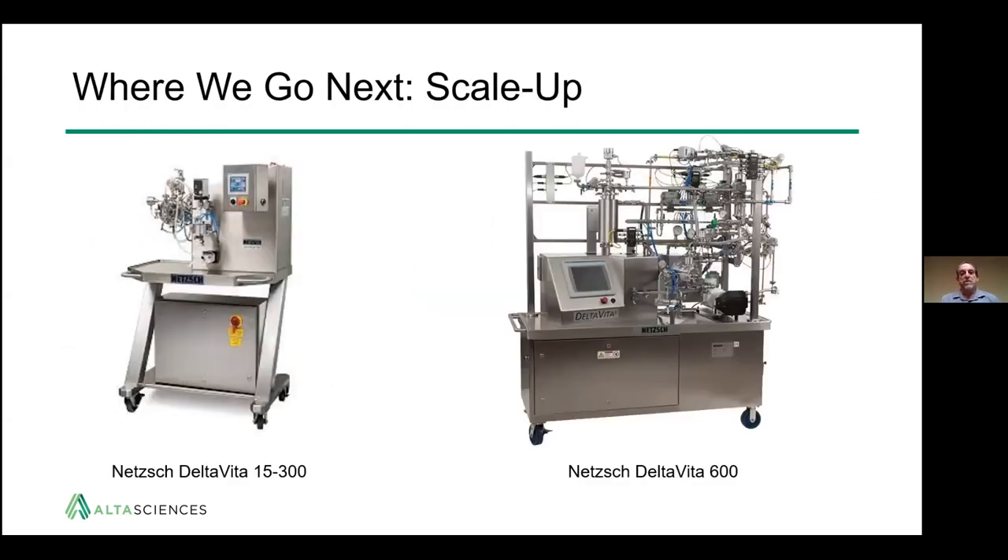So where do we go next? Once you've determined a good formulation, stabilizer, and drug combination, you'll want to scale up. Here at Alta Sciences, we use the NETZSCH Delta Vita. We have the pilot scale NETZSCH Delta Vita 15-300, which is good for early-stage clinical manufacturing and preclinical work, and then a NETZSCH Delta Vita 600 for larger, later-stage clinical and commercial scale manufacturing.